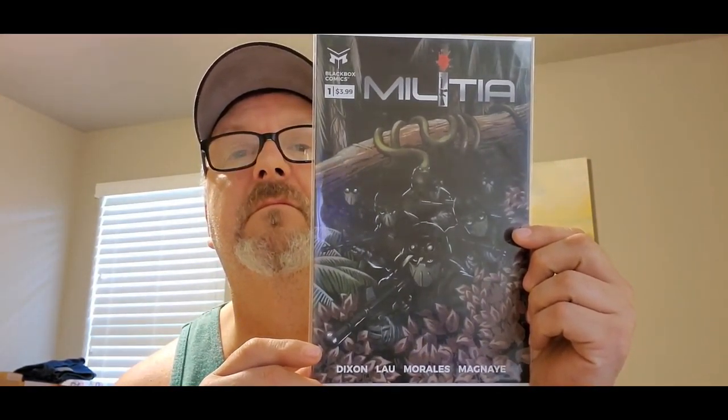It said you'd get ten comics but I only got eight in this box. That's Militia number one from Black Box Comics — never heard of this either, but it's kind of cool looking. So that was box number one: eight books. He says ten but I only got eight in that one; however, he sent me three boxes so I got more than ten altogether. I can't complain.